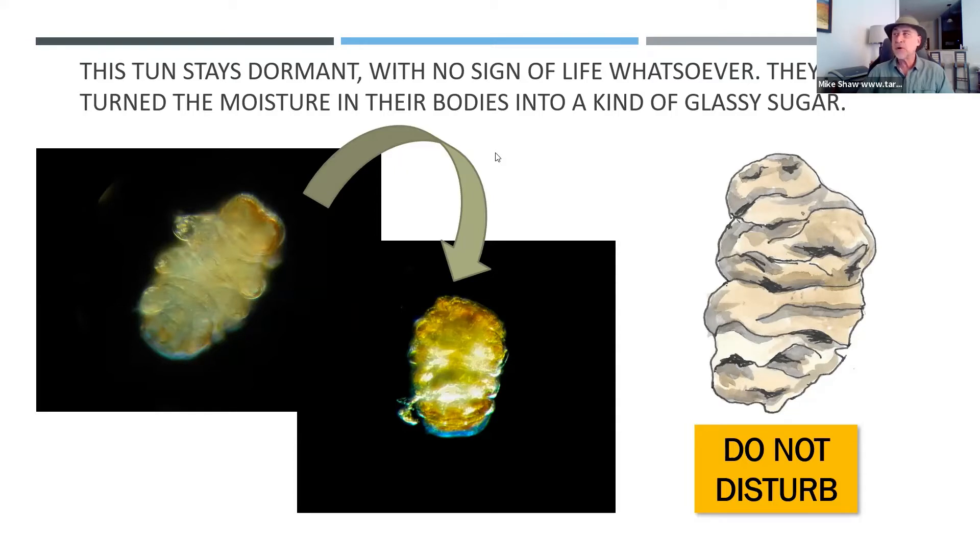What's amazing is there's no sign of life whatsoever in this tun state. And that's how they can survive for a hundred years. The lifespan of a tardigrade may only be a few years — two or three years — but since they contract and preserve themselves in the tun state, doing this on and off, that may last for about 100 years. They've even defrosted a tardigrade that was 30 years old — they found some moss in a museum and the tardigrade might have been contracted all that time.